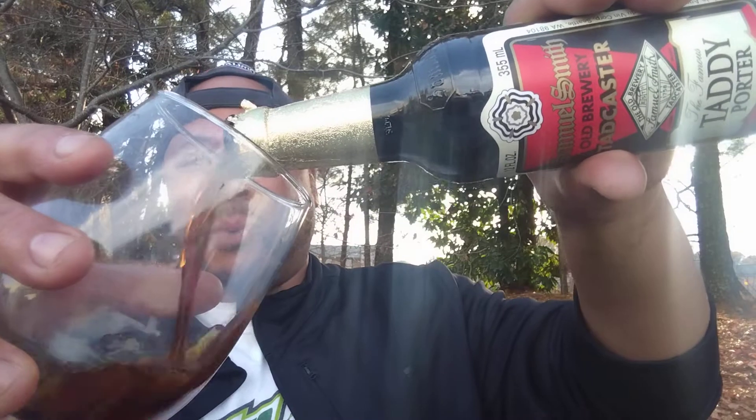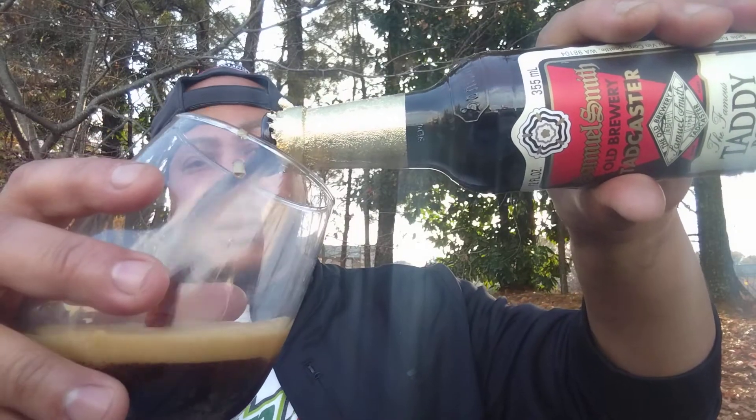This beer gets a 93 score — outstanding — on both Beer Advocate and RateBeer. On tap also gives it a 3.9 out of 5, so they think it's really good, and RateBeer agrees it's good as well.